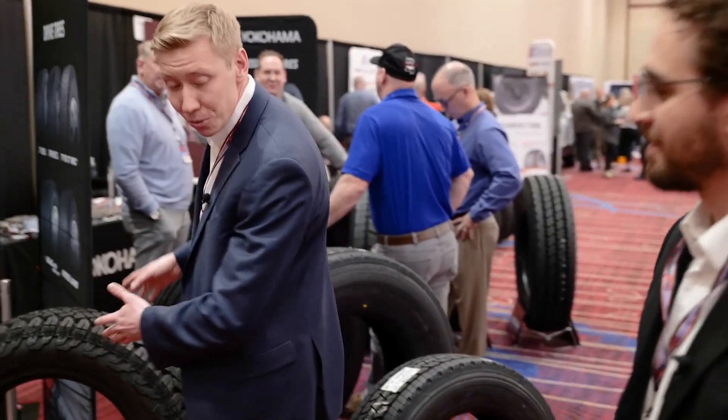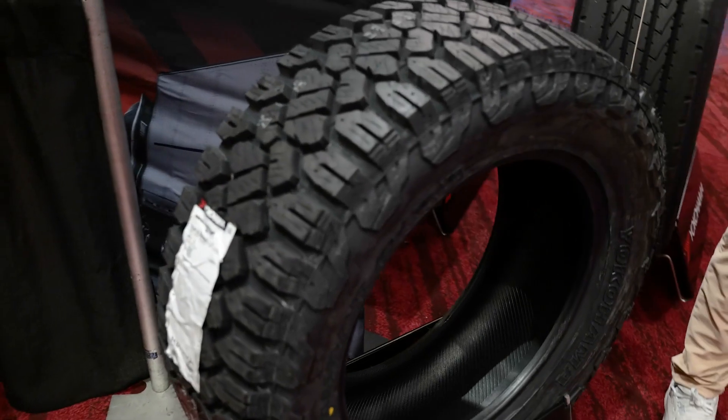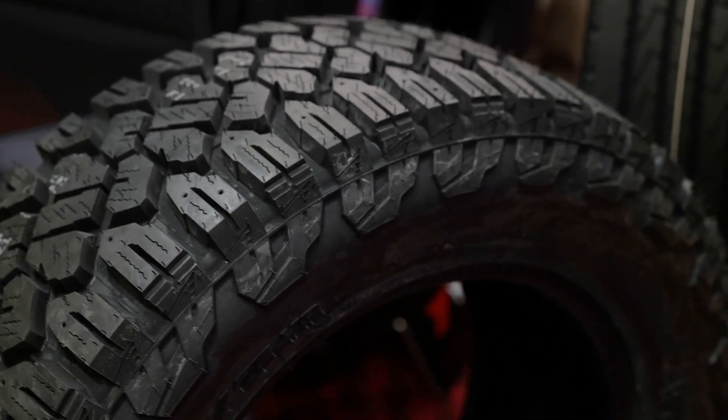Thank you again for the time. So this is one of our newer treads released this year — it's our ATX-T. It's a commercial gray tire that we put out. It's a very strongly tested tire. It is studdable as well, so it's a nice answer for that northeastern market. Again, very well-received tire up in the northeast.